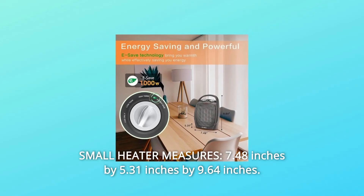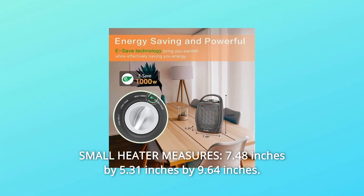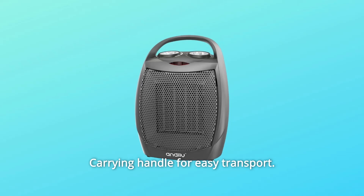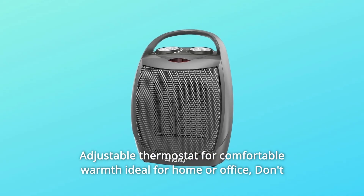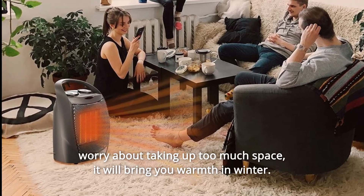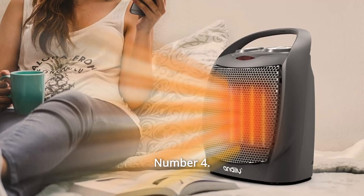Number 3: Small Heater. Measures 7.48 inches by 5.31 inches by 9.64 inches. Features manual controls, is fully assembled, and includes a carrying handle for easy transport. Adjustable thermostat for comfortable warmth — ideal for home or office. Don't worry about taking up too much space.